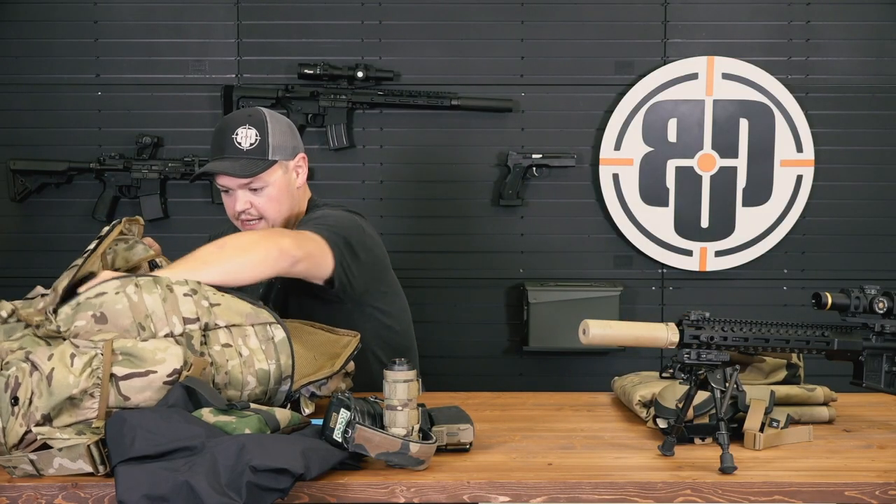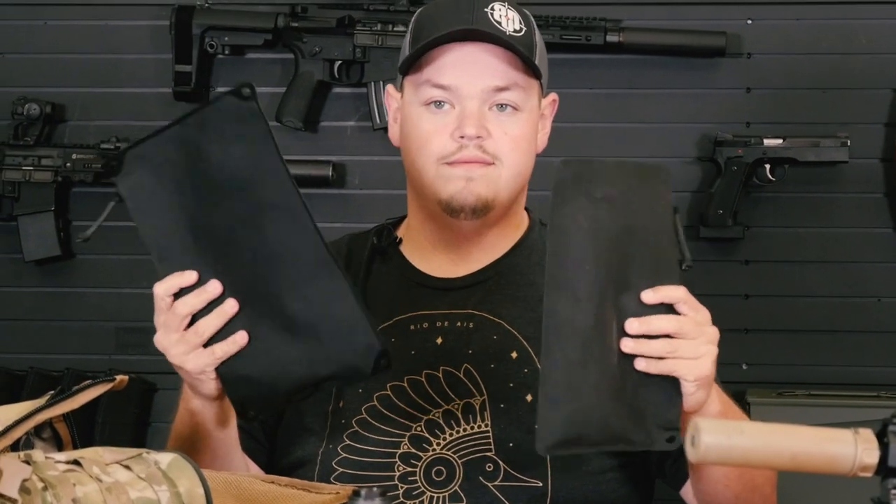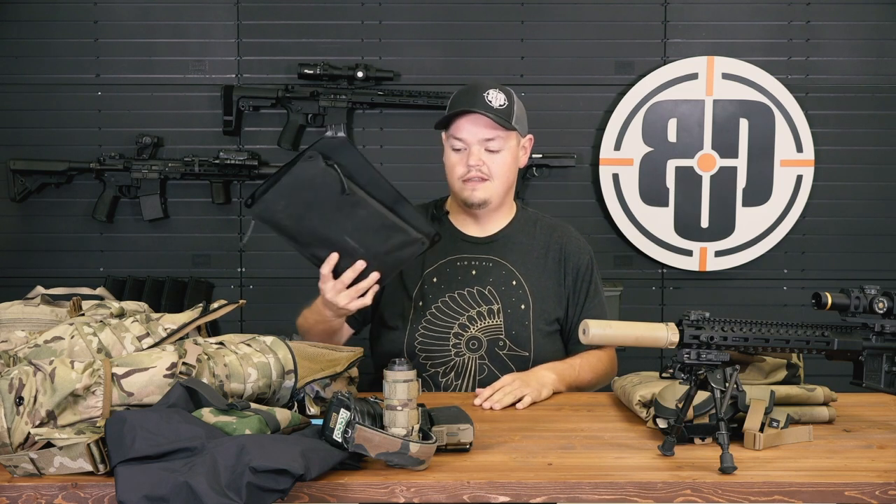Last but not least in the main pack: ammunition. I use the DACA pouches from Magpul. These are great because they allow me to separate it — the small one generally has 5.56, and the large one has 6.5 Creedmoor. They make everything really simple; they're flexible and weather resistant, so if it rains, the ammo doesn't get wet. That is my actual range pack broken out.